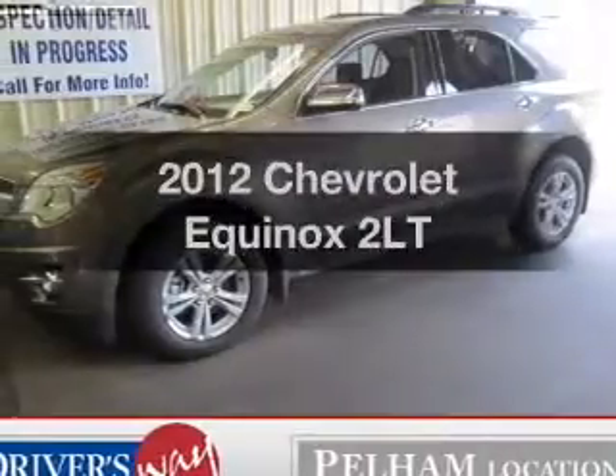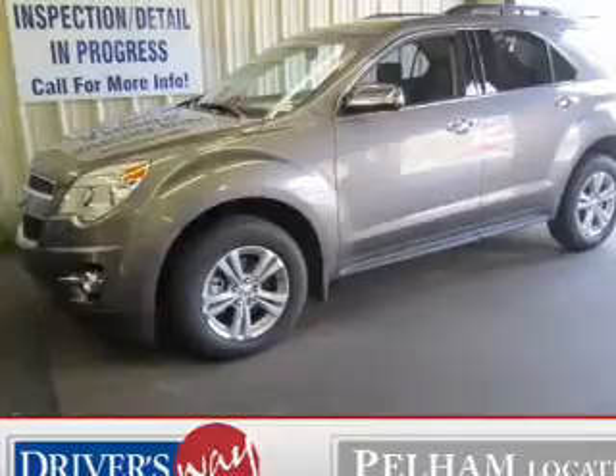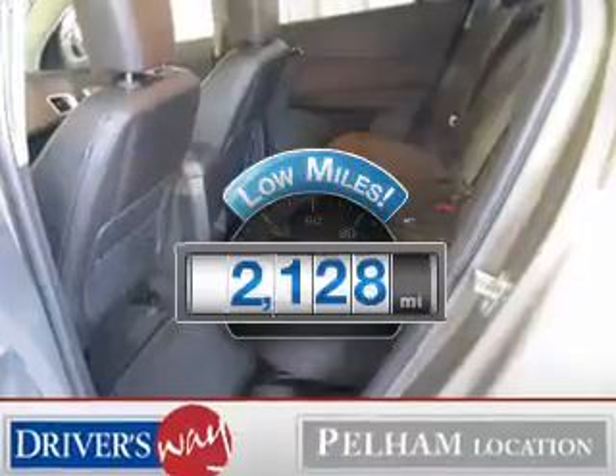Imagine yourself in this 2012 Chevrolet Equinox. Travel the roads in style and comfort in this great vehicle. Get more for your money with this vehicle that features low mileage and dependability.